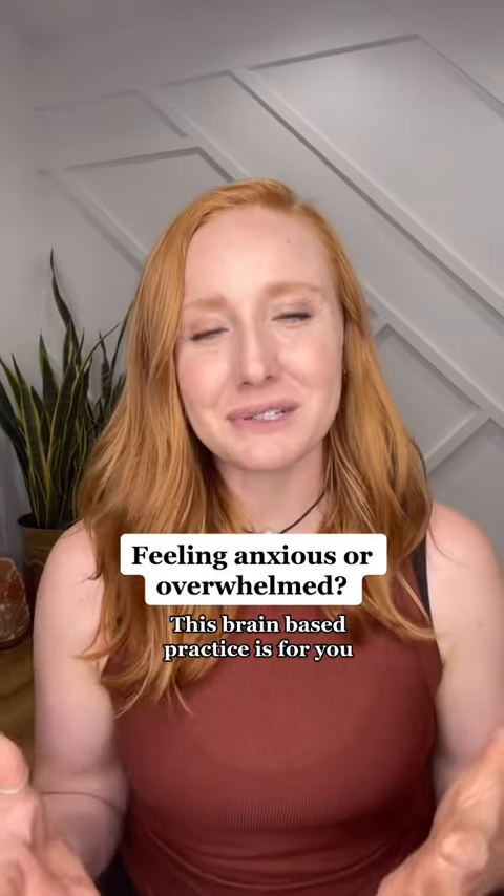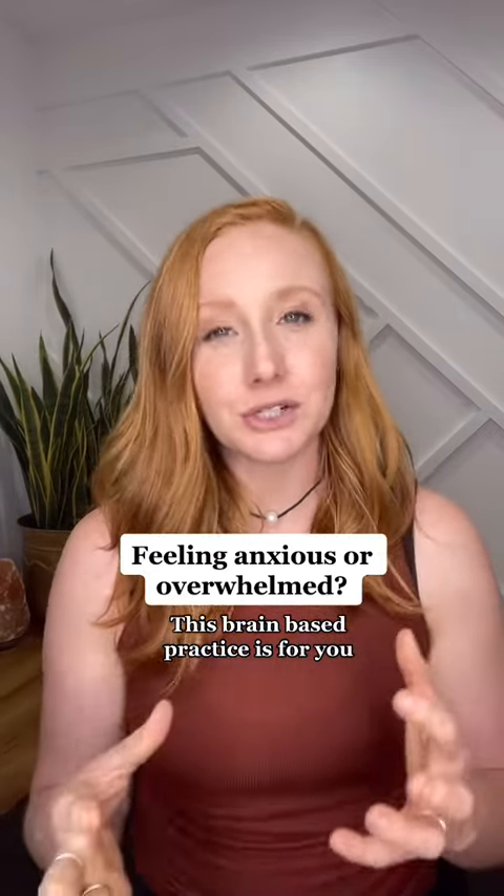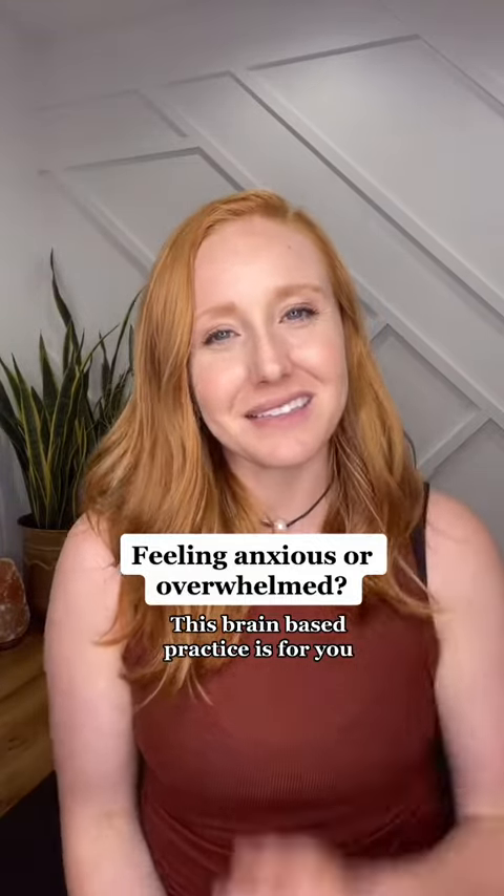I'm Amanda, a neuroscience and trauma-informed anxiety and depression coach. Like and follow to learn more. If you're interested in one-on-one coaching or want to join us inside a mental health membership, click the link in my bio to learn more.